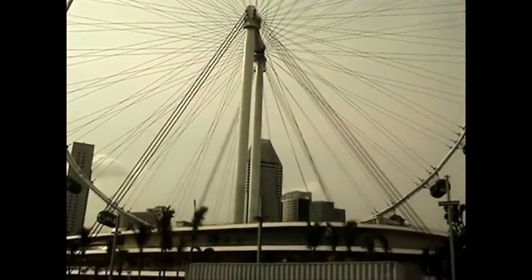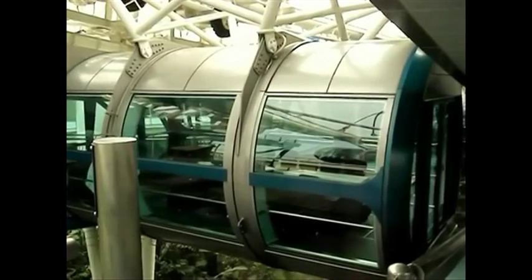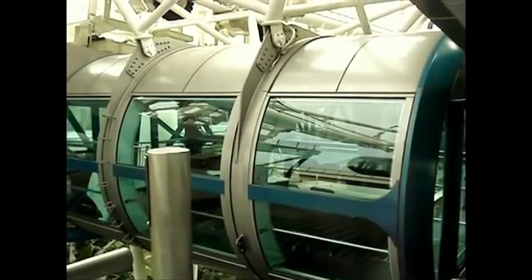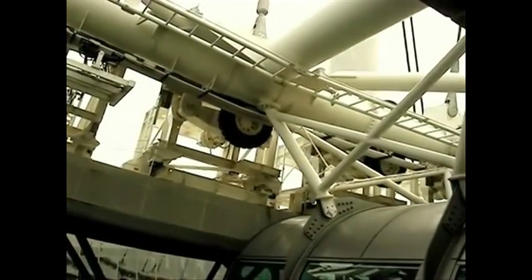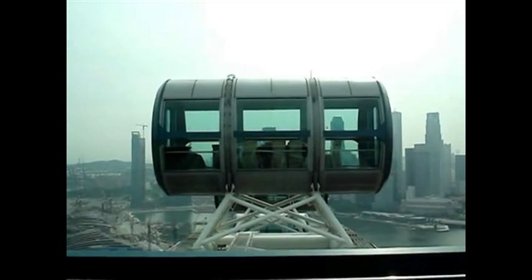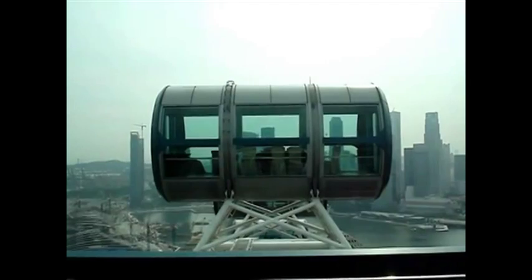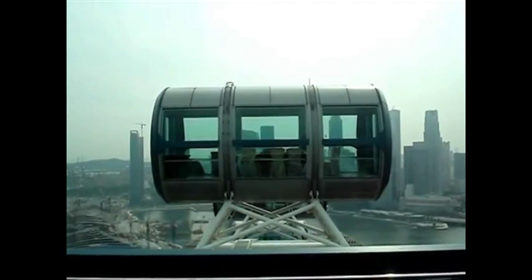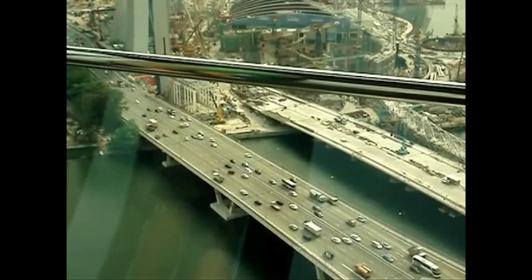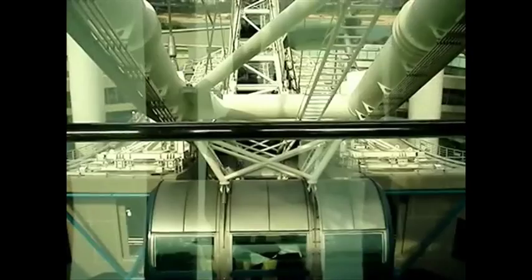I don't mind telling you that I am petrified when it comes to heights. The Singapore Flyer is 42 stories high, which is around about 165 meters from bottom to top — it is massive. Just to give you some context, it's 30 meters taller than the London Eye. The view up here is sensational, but most of the time I sat down in the middle, because if I went too close to the edge, my legs really did turn to jelly.